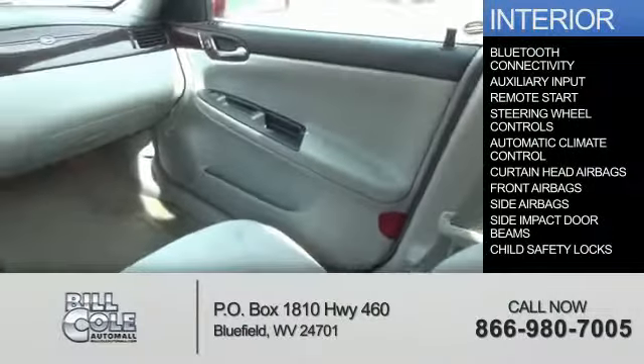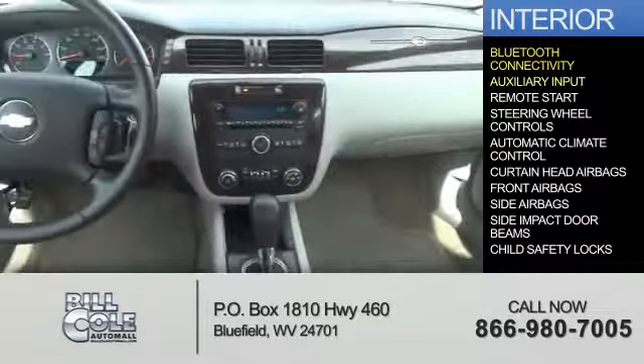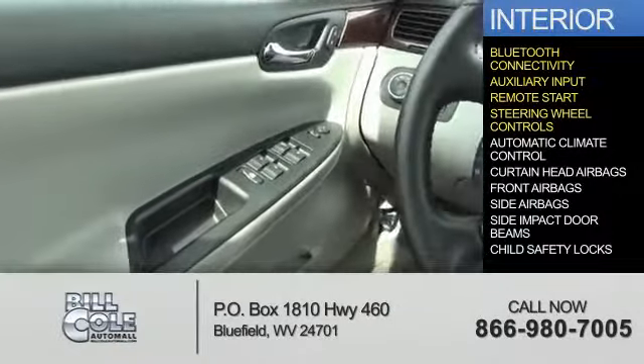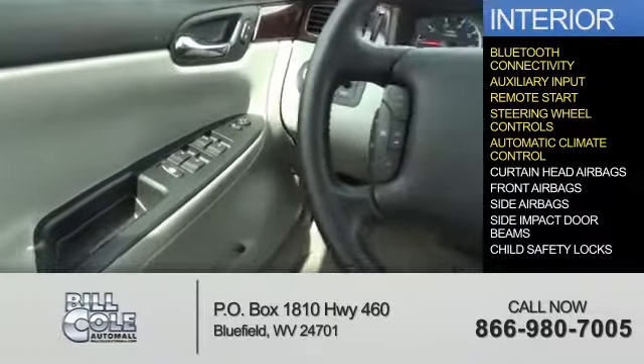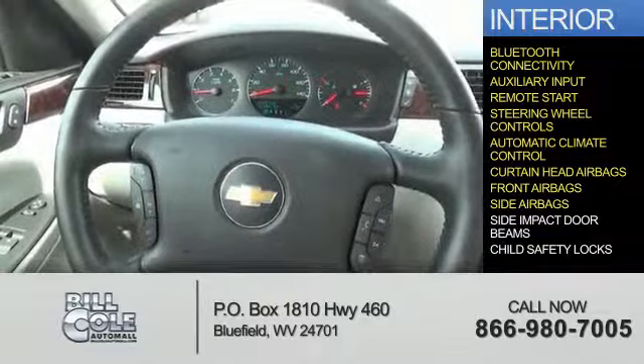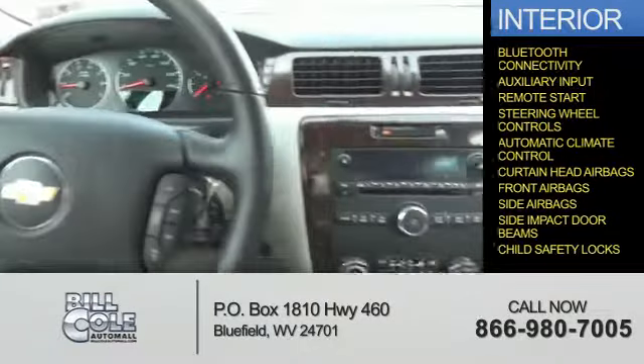Inside you'll find Bluetooth connectivity, an auxiliary input, remote start, steering wheel controls, automatic climate control, curtain-head airbags, front airbags, side airbags, side impact door beams, and child safety locks.